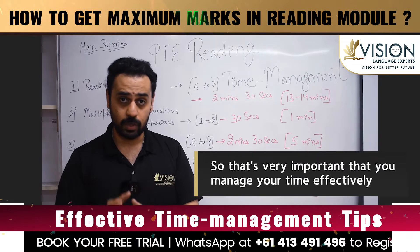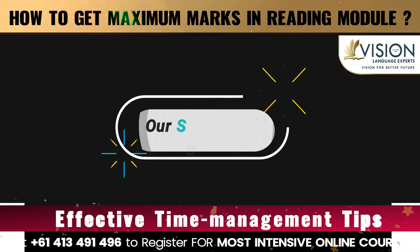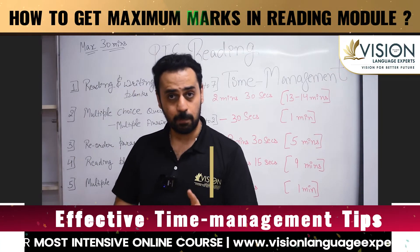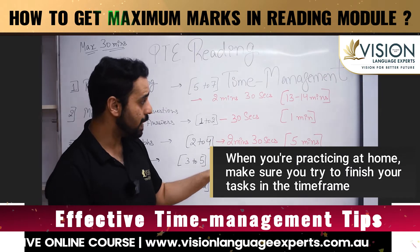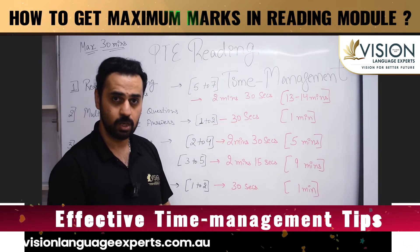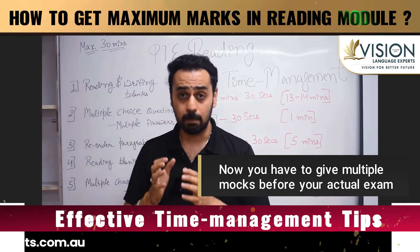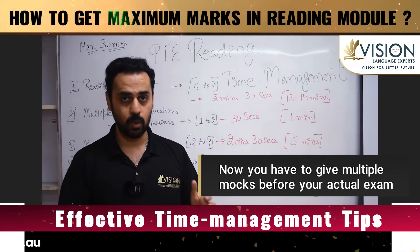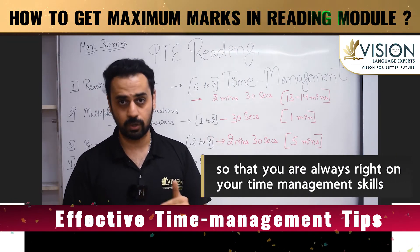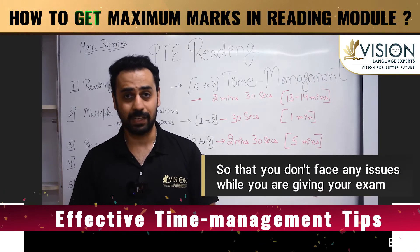It's very important to manage your time effectively — not only in the exam, but also when you're practicing at home. Make sure you try to finish your tasks within the time frames given here so you get used to them. Give multiple mock tests before your actual exam so that your time management skills are sharp and you don't face any issues on exam day.